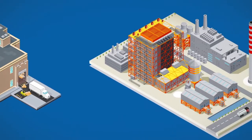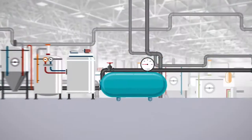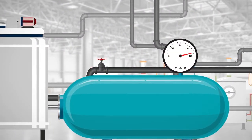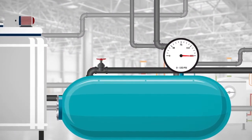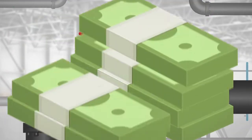If you manage a manufacturing or industrial facility that uses compressed air, you know it takes a lot of electricity to generate and distribute this resource to where it's needed. But did you know compressed air leaks can waste thousands of dollars every year?